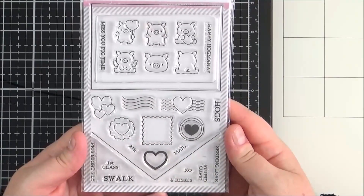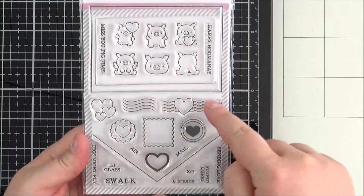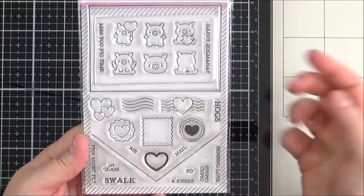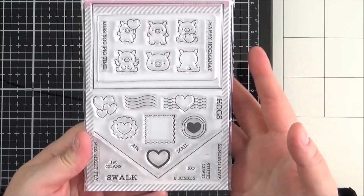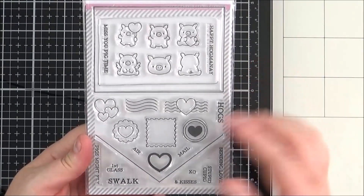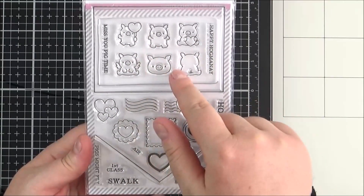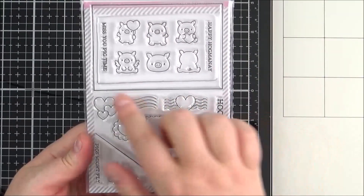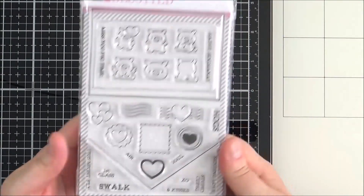It's a really great unique set that can be used in lots of different ways. You can cut it out and create an actual letter to send someone, do the back of an envelope, a postcard, or create little notes for Valentine's Day. But again, you can definitely use it all year round — the pigs and the heart icons and postage stamps all work throughout the year.